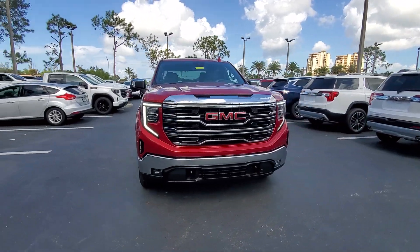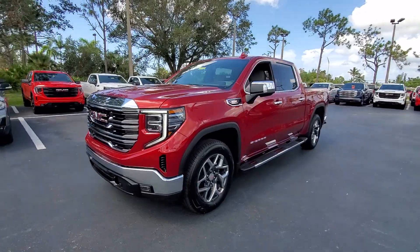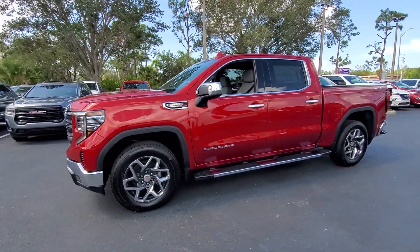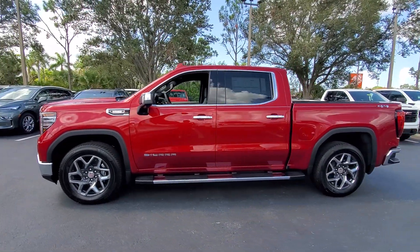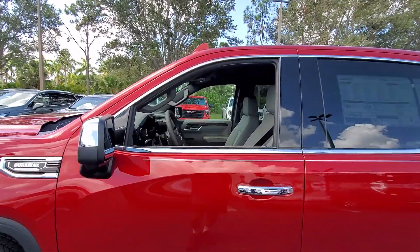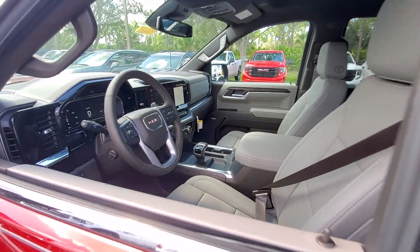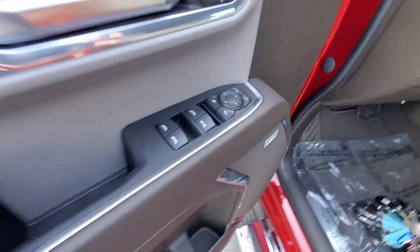Get a feel for the 2023 GMC Sierra. This strikingly handsome Sierra delivers full-size pickup strength and plenty of modern comfort and convenience. From its impressive towing and hauling capacity to its quiet spacious cabin and tech-saving connectivity, this is the truck built for today's lifestyle.